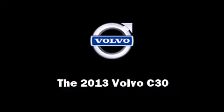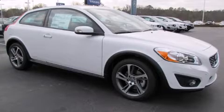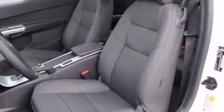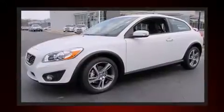Come test drive this 2013 Volvo C30. This two-door, four-passenger hatchback will allow you to take command of the road with confidence. It features a front-wheel drive platform, an automatic transmission, and a 2.5-liter five-cylinder engine.